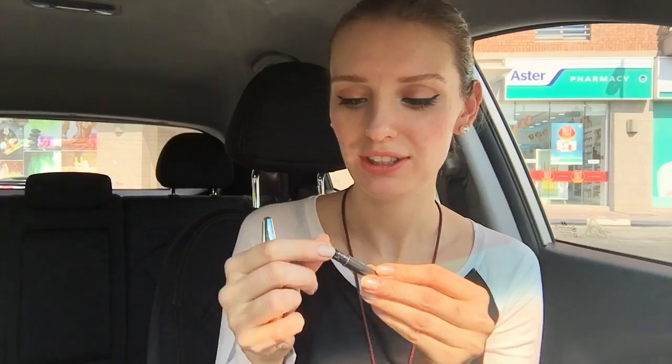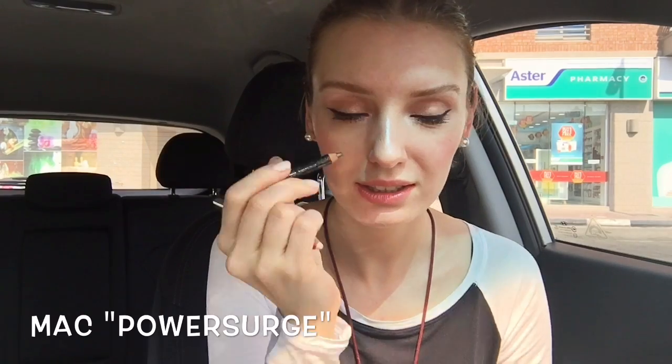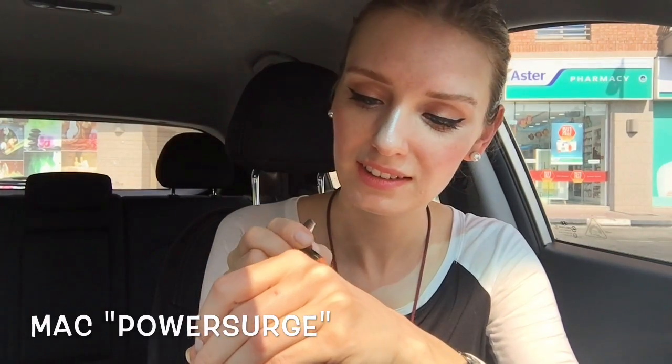I also have earplugs in a little container — very important — and a MAC pencil product. It's called Power Surge. I usually apply it under the eye in the inner corner. It's a beautiful color. I really recommend you get it, though as you can see mine is almost gone so I need to get more.